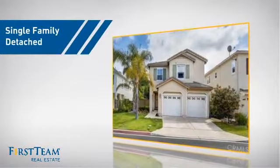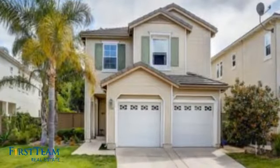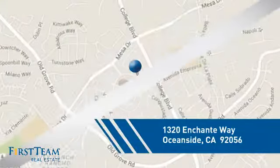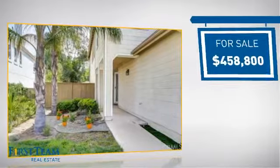This detached home is a great choice for families who want the privacy of their very own lot, and it's located in the Oceanside area. Currently listed at just over $450,000.